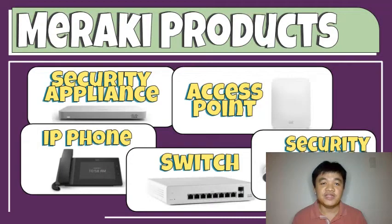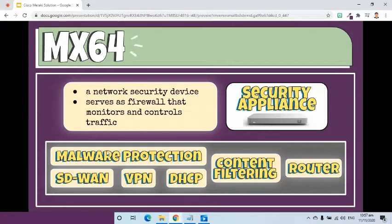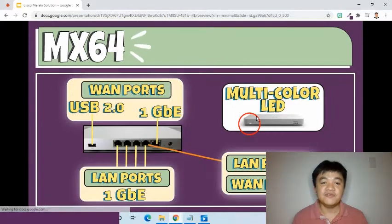First, the MX64 security appliance. It is a network security device and its main job is to be a firewall. As a firewall, it can monitor and control the incoming and outgoing traffic to make sure that the network is secure. It has other features like intrusion prevention, malware protection, content filtering, DHCP router, VPN, and SD-WAN. The MX64 is designed for a small office with a maximum of 50 clients.